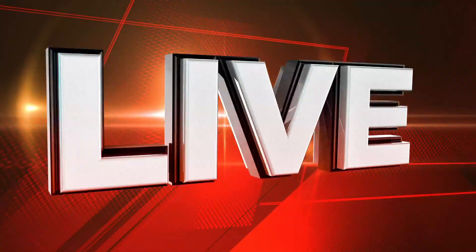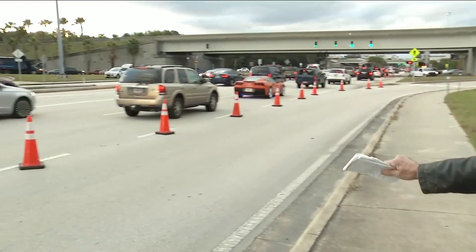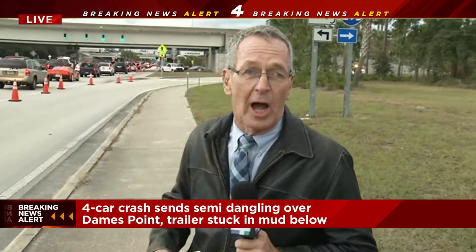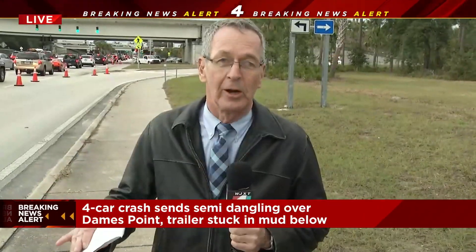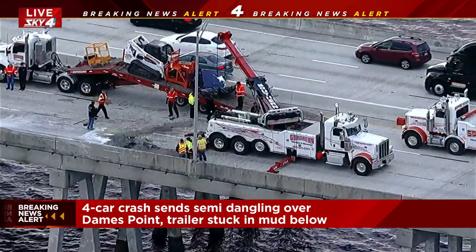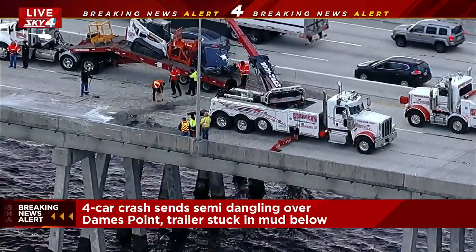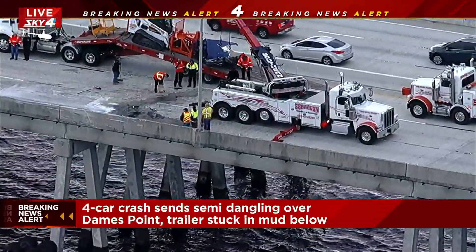We begin our coverage with News 4 Jax reporter Jim Piggott, who's live near Merrill Road with an update on both the crash and the traffic. I'm right here at Merrill Road at 295, and you can see it is still blocked off, and traffic is being diverted up onto 295 northbound over the bridge because they're still doing cleanup there. You can see that cleanup is still underway. They hope to get that done within the hour so traffic can get going. You've got to imagine a lot of people taking this road trying to get to the airport for holiday travel.